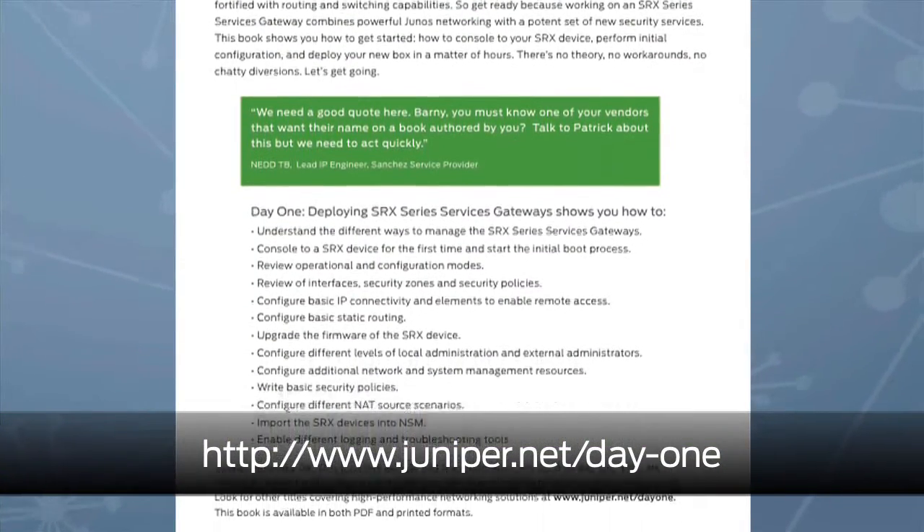Visit Junos Central to get your free download. And speaking of SRX, we're working hard on a Junos SRX book that's going to be published from O'Reilly. It's coming out late summer. Stay tuned.